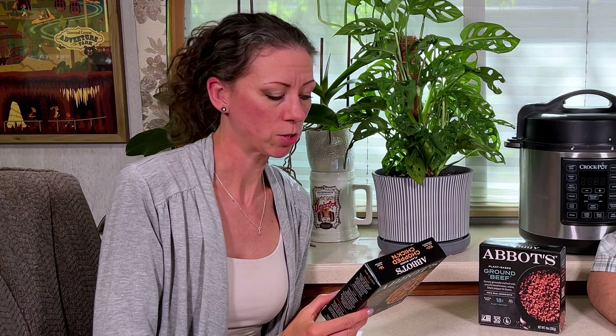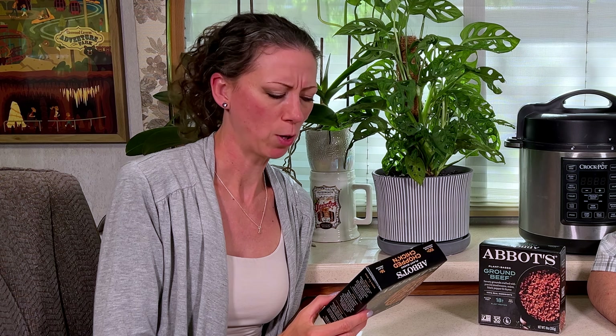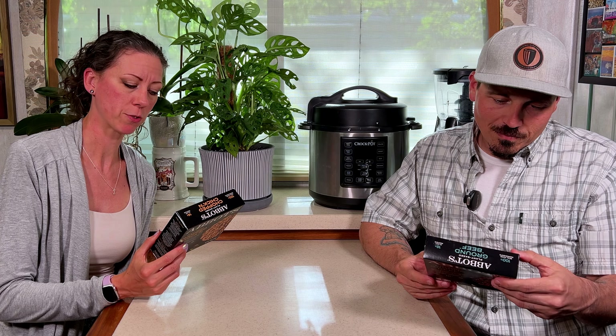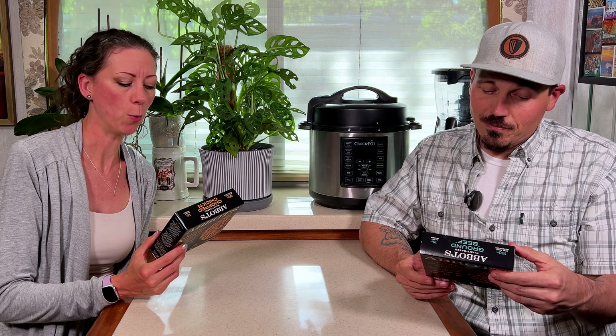Abbots firmly believes that they are the future of plant-rich protein. Both items we have here are top nine allergen-free: no gluten, no soy, no gums, no artificial or natural flavors, no canola oil, no methylcellulose. They say if you can't pronounce it, you shouldn't eat it.